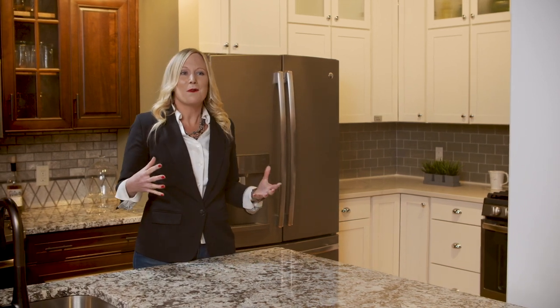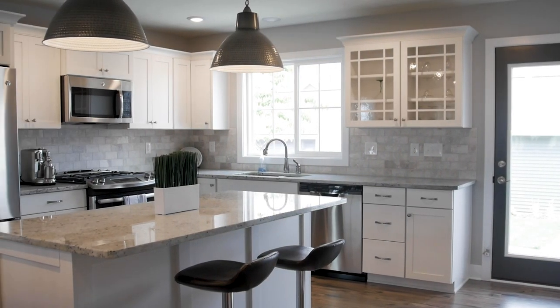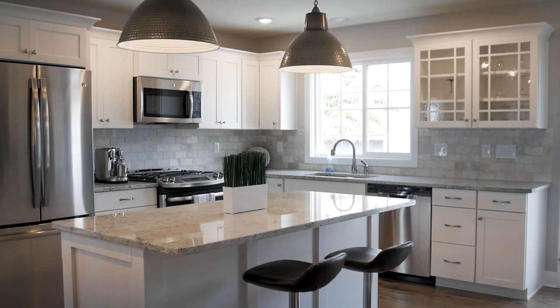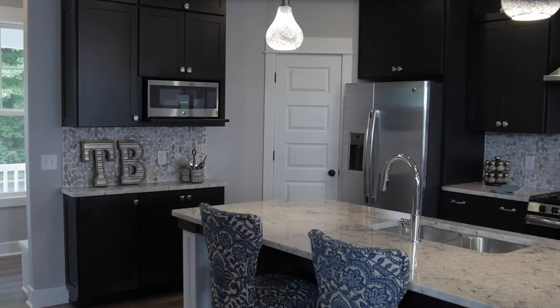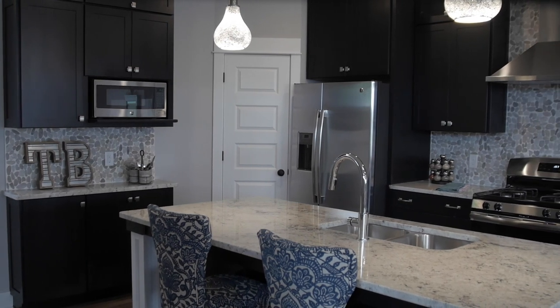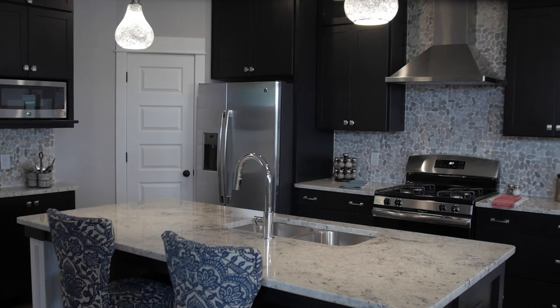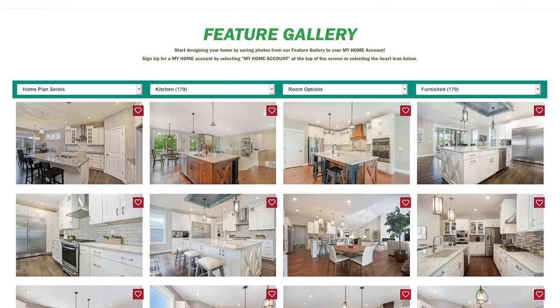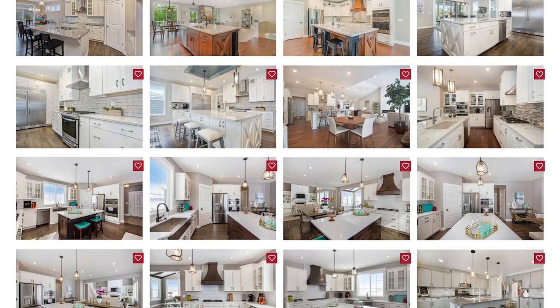To learn more about which style is included with your home plan, consult your designer. If you're stuck on what is right for you, start with a basic question: do you prefer a lighter finished cabinet such as white, or a darker, more dramatic look such as an onyx or espresso stain? Once you know that, your designer can help you take it from there. Don't forget to check out our feature gallery on the Eastbrook Homes website — we have hundreds of pictures for inspiration.